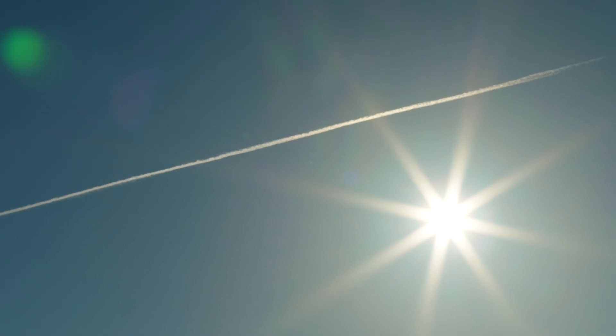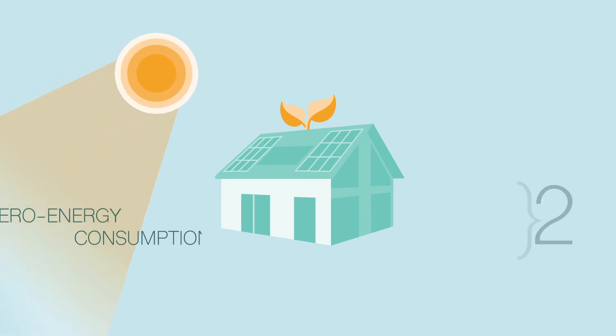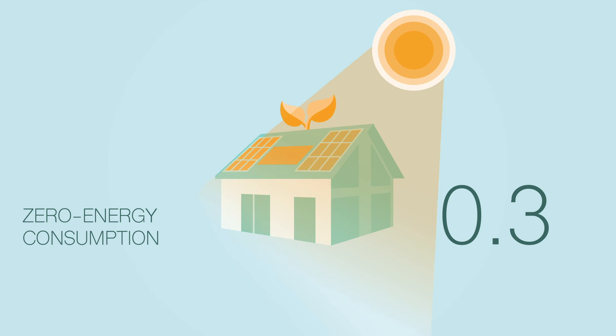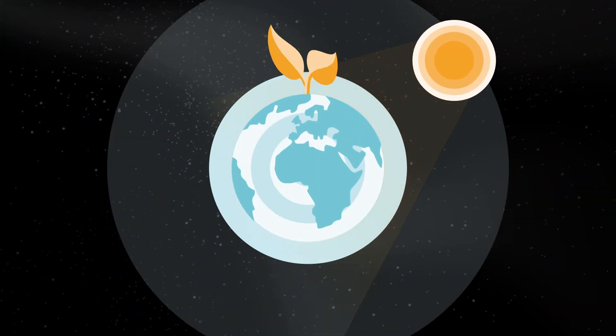Sunlight is the largest abundantly available power source there is. Its smart and efficient use in buildings can lead to net-zero energy consumption. Let's upgrade our buildings for the smart use of sunlight for a green, sustainable future.